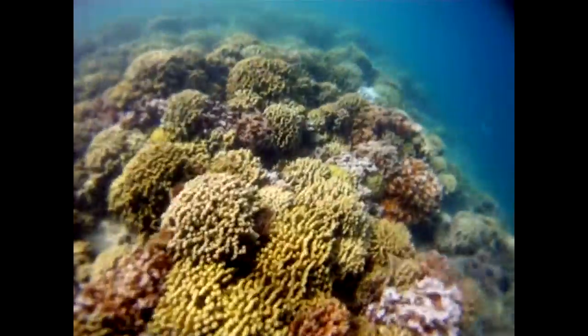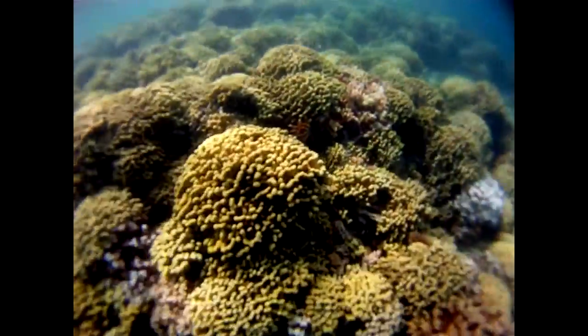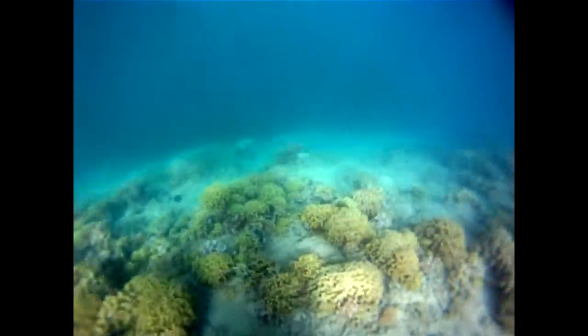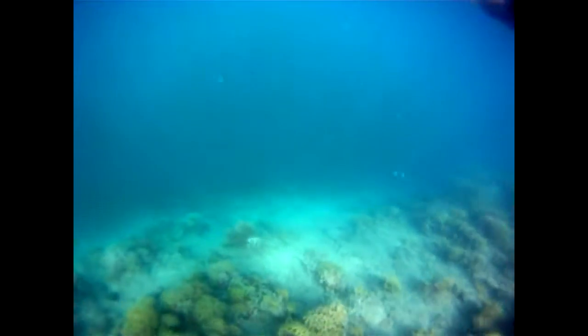Though there are many threats to Hawaii's beautiful waters, it's comforting to know that there are people working to make a difference. The tides may be turning for the reefs of Kaneohe Bay, but its future is still uncertain. And only time will tell.